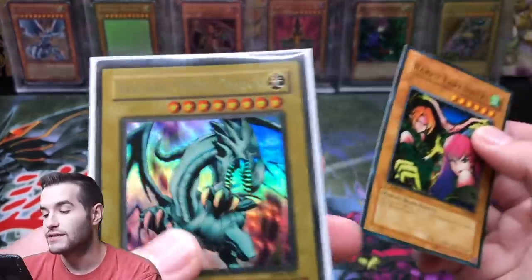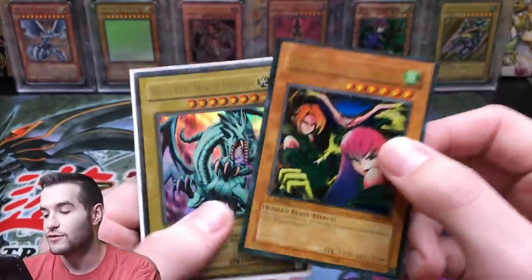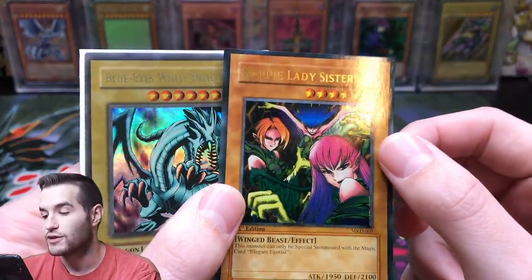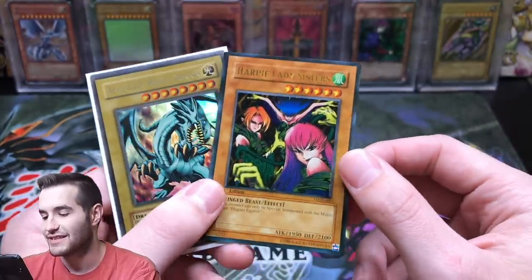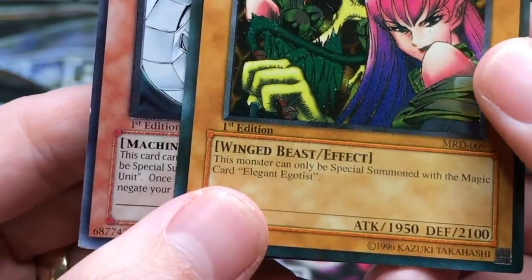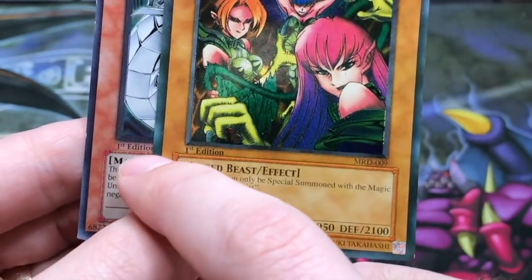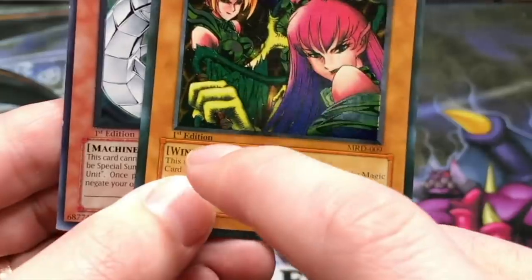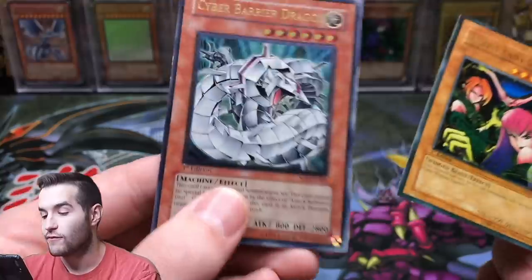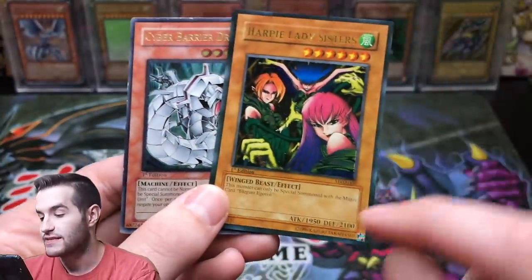If it's North American and says it's from a different set, it's automatically fake. Second, they have the wrong rarity. Third, the gold lettering on Blue-Eyes — compare the real gold to the fake gold: they're not the same. The fake is super dark and garish-looking. Another tell is the 'first edition' text — on the fake Harpy Lady it's much thicker, barely fitting in the space, versus the real card where it's much thinner.